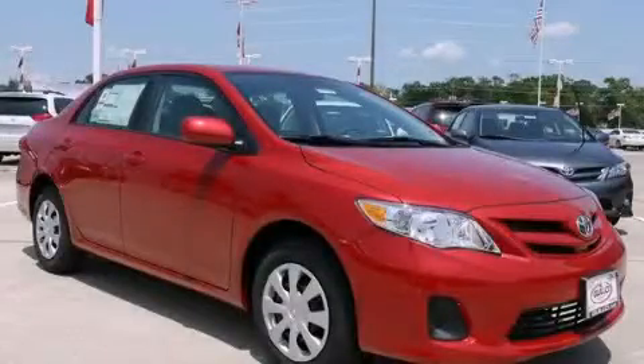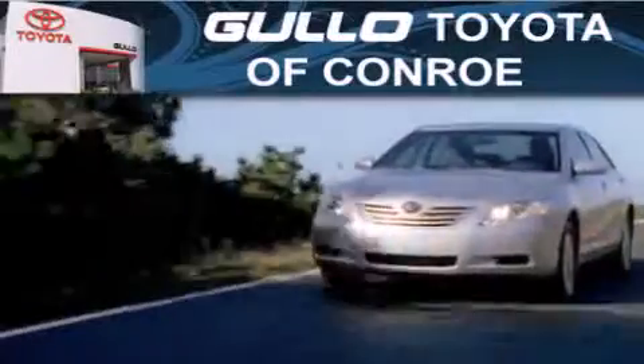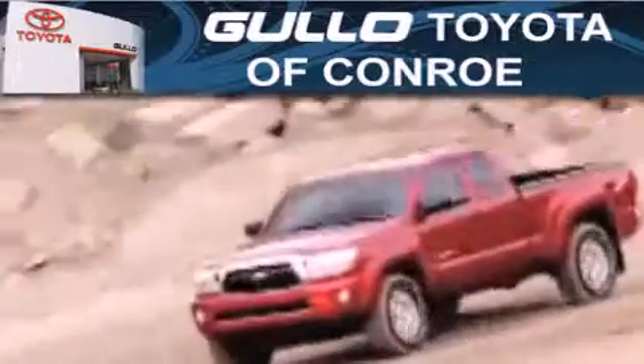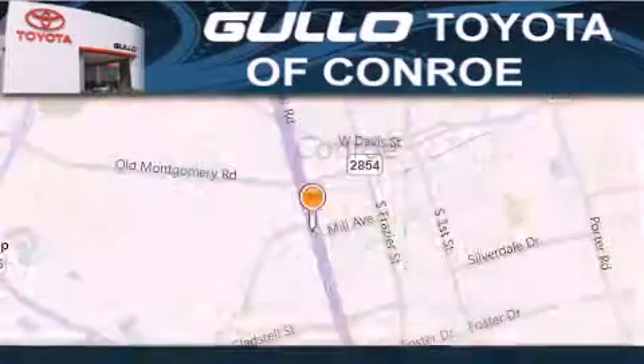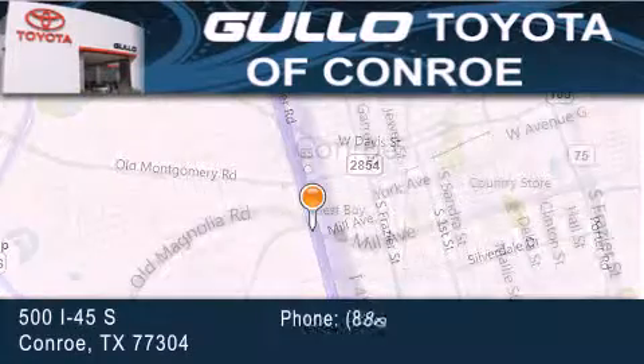Call or visit us right now and arrange your test drive today. Golo Toyota is located at 500 I-45 South in Conroe. Our goal is to exceed all of your expectations to ensure that you'll return for future visits.